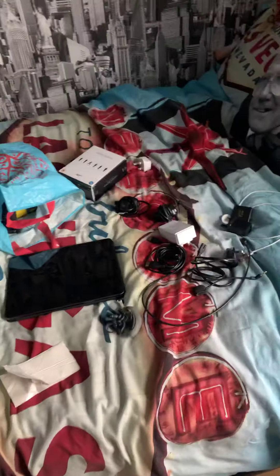Obviously got these things to put under the bed. The iPad doesn't go under the bed. That's my granddad there.